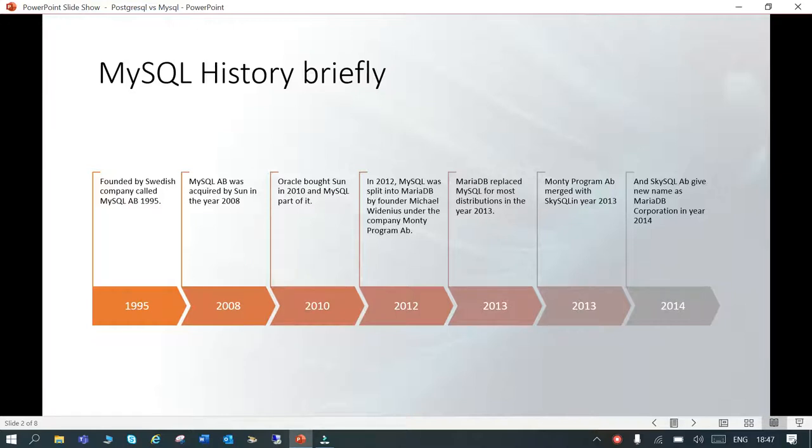In 2012, there was a split and MariaDB AB was founded by Michael Widenius, and his company was called the Monty Program AB. MariaDB AB replaced MySQL in most distributions in the year 2013, and then in 2014, SkySQL AB gave it the new name MariaDB Corporation. MariaDB is essentially a fork of MySQL.